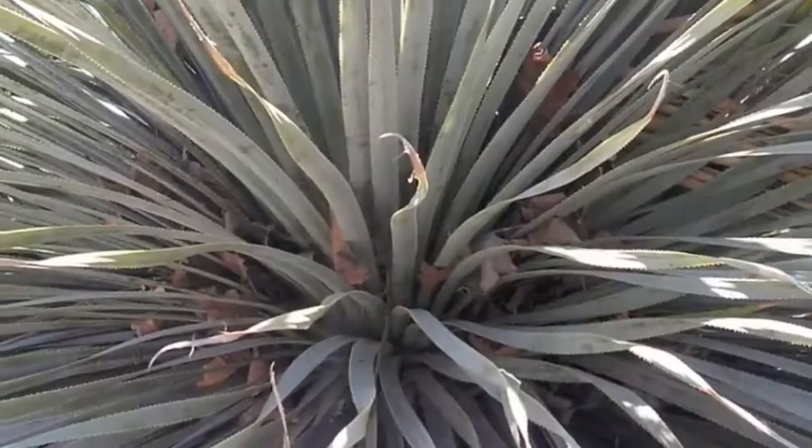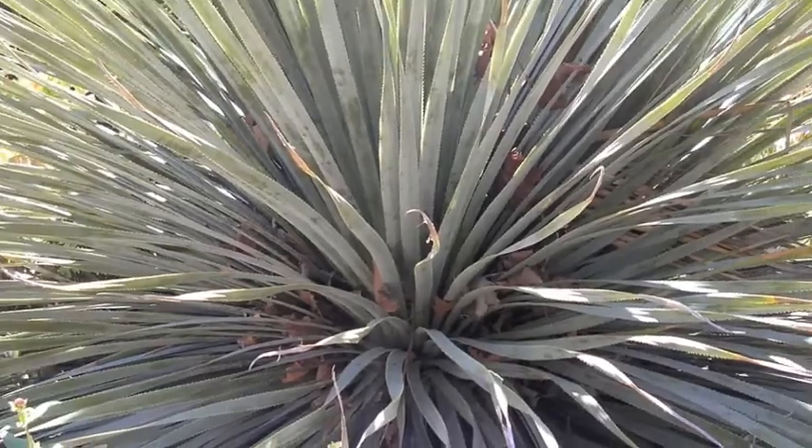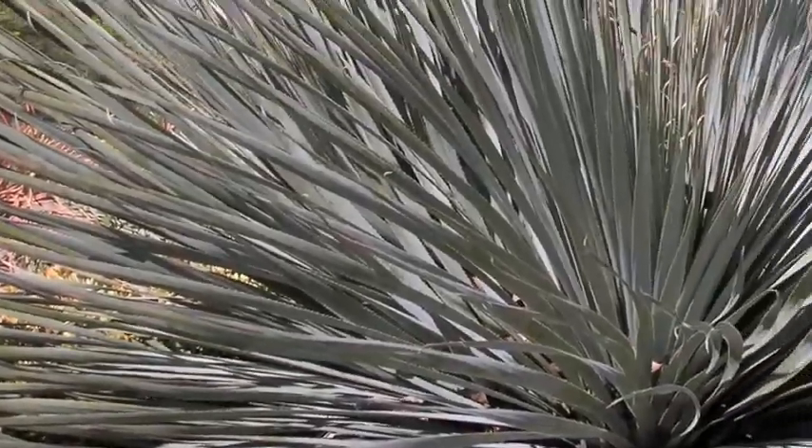They're also known as century plants. When they flower, the plant usually dies. This one is in that process. Here's another favorite — it produced a very tall flower a few years ago. Happily, it didn't die.